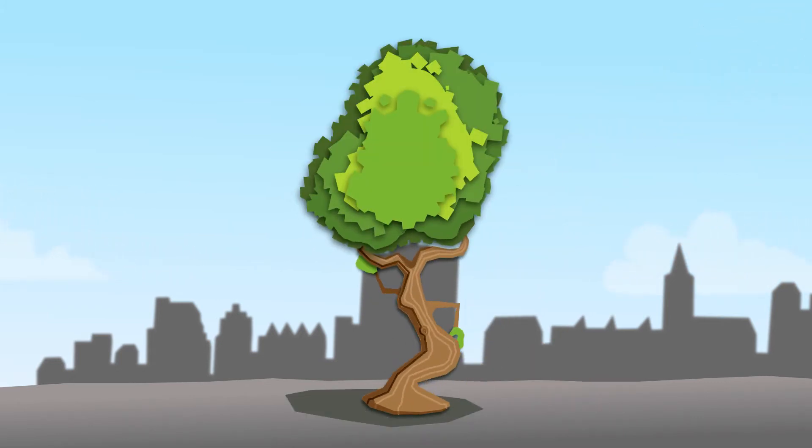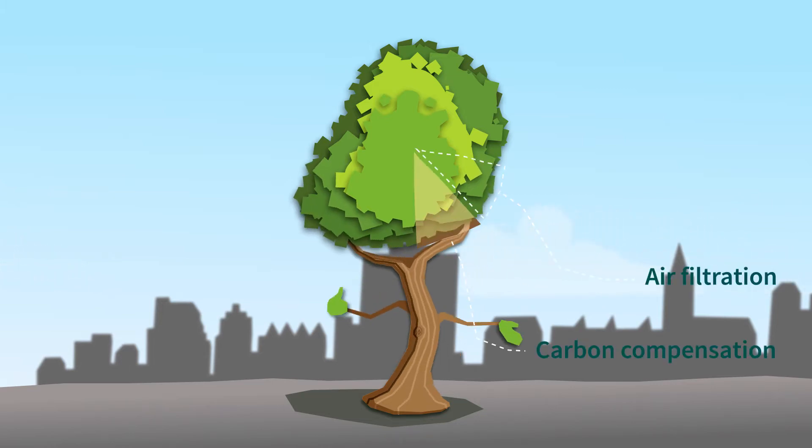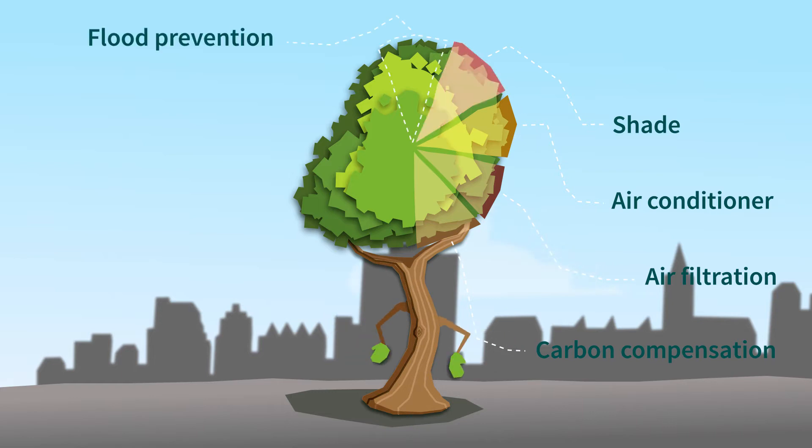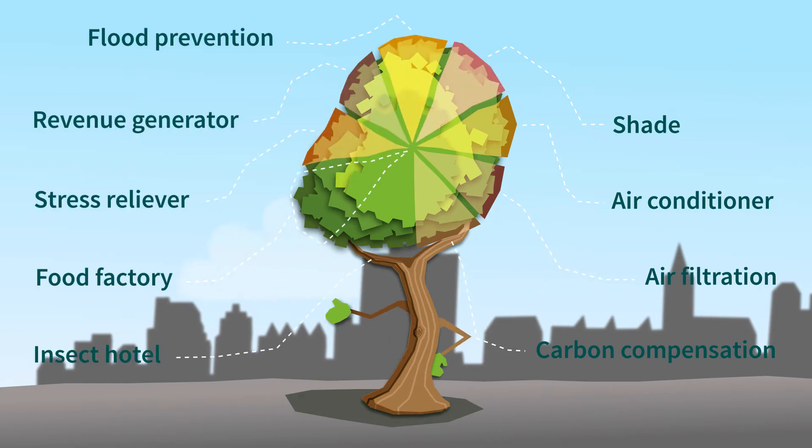Trees are not only beautiful, they also have a lot to offer, such as carbon compensation, air filtration, air conditioning, shade, flood prevention, revenue generation, stress relief, food production, and insect habitat.